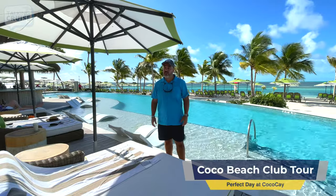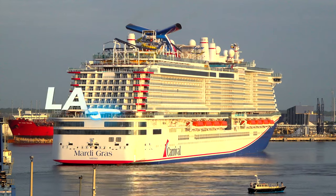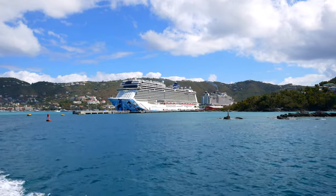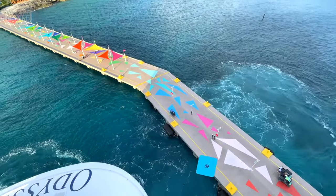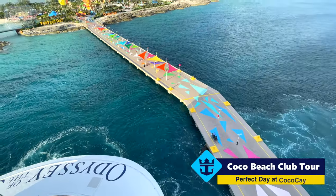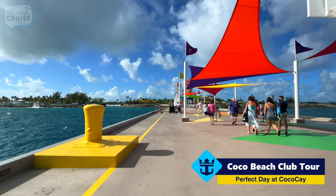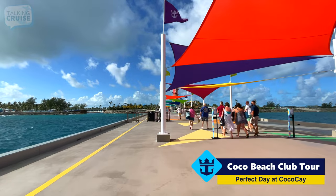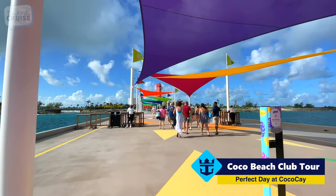I can't think of a better way to spend a perfect day at Cocoa Cay. Welcome to the Cocoa Beach Club. Today's stop at Perfect Day at Cocoa Cay is exciting for me. I've been here several times since they revamped the island a couple of years ago, but this is the first chance I'm going to get to actually go to the Cocoa Beach Club.